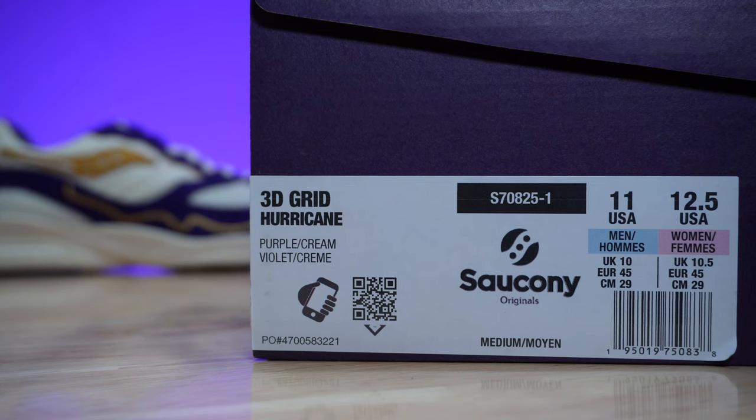In regards to the size tag, this is the 3D Grid Hurricane silhouette. The official colorway is purple/cream. I went true to size on these, which is a size 11 for me, and I found they were a very good fit on foot. I would not recommend going down half a size or up half a size unless you're looking for a more snug or more roomy fit — but for me, true to size is a really good fit.